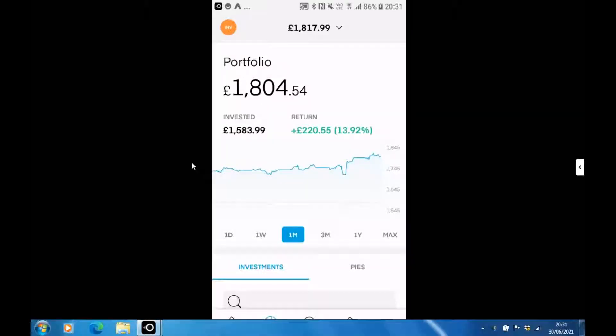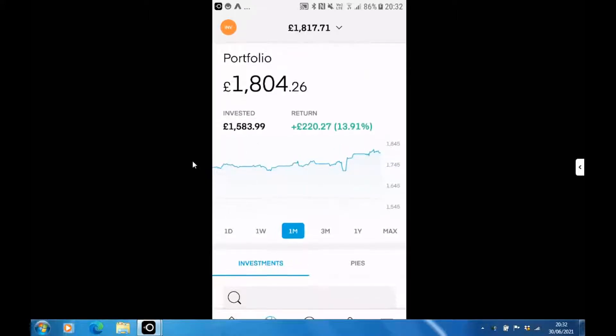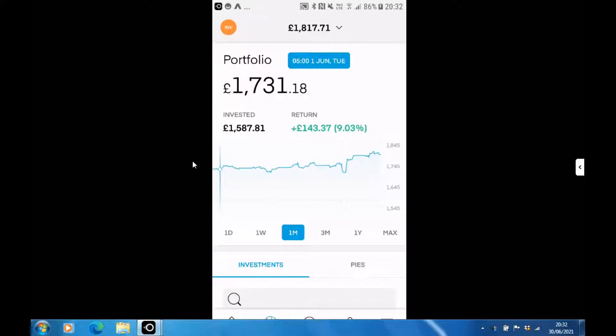This is my Trading 212 portfolio on the 30th of June. At the moment I currently stand at just under 14% return in profit, which is pretty good. If we look at roughly where I was at the start of the month, I was just on about 9%, so it has grown quite nicely up to just under 14%. It's been a good month — grown about four or five percent — and we're roughly now halfway through the year. It was a pretty choppy start to the year but things are looking a bit more positive now.